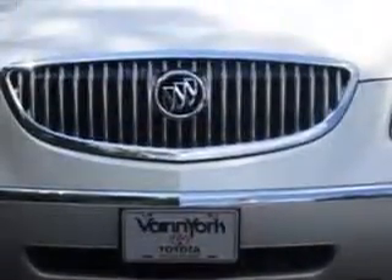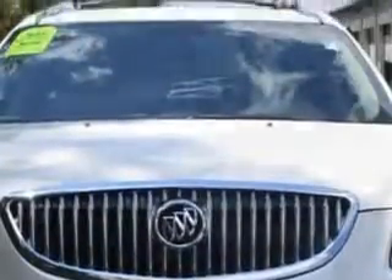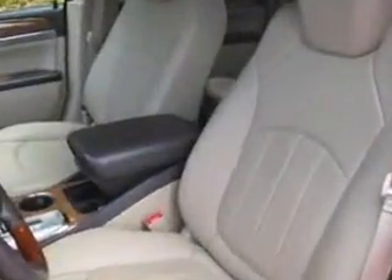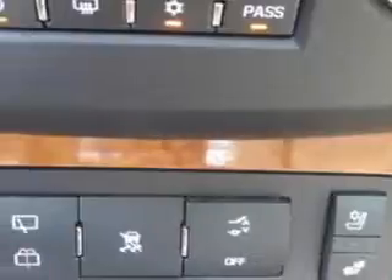You will love this white diamond 2011 Buick Enclave crossover all-wheel drive, equipped with a six-cylinder engine and an automatic transmission. Enjoy an impressive 22 miles to the gallon on this luxury SUV with features like split-folding third-row seat, third-row air conditioning with automatic climate control.